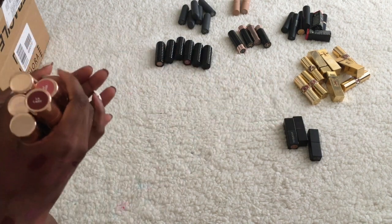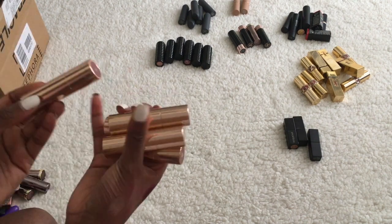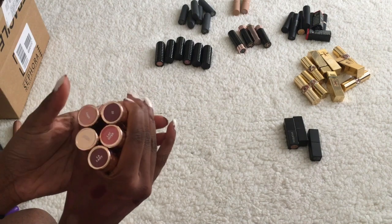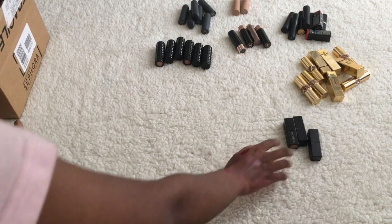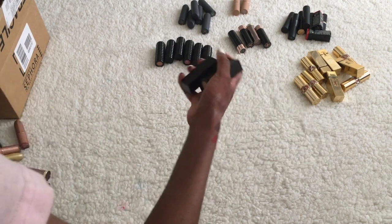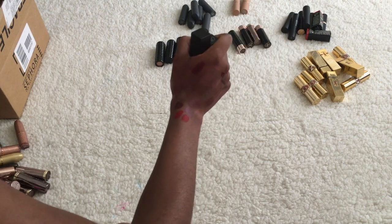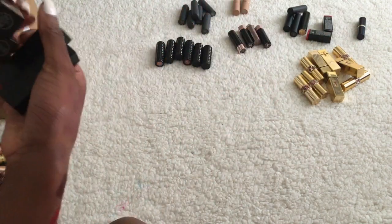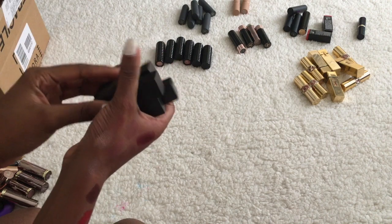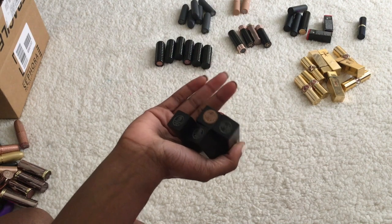Then there are some ColourPop ones — I think I did a pretty good job when selecting these and I like all of these shades so I'll keep all of those. I'm also missing one of my Smashbox ones — yep, found it. All four of the Smashbox ones I really like so I'm going to keep all of these.